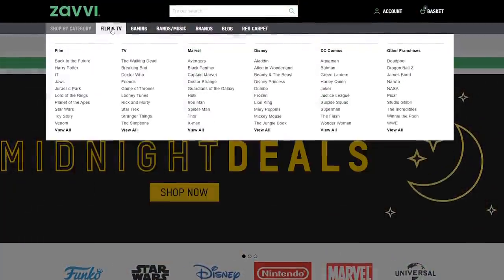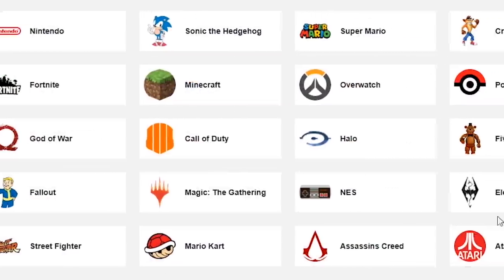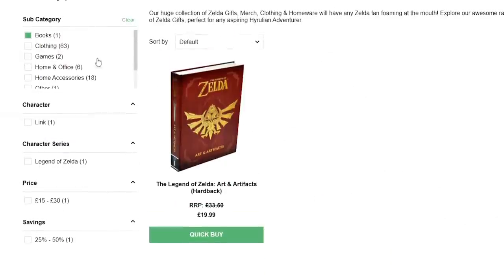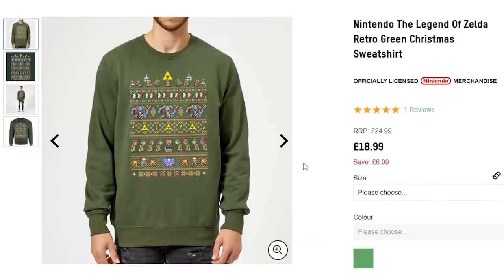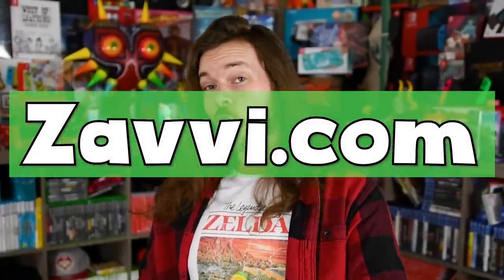All you gotta do is go to Xavi's website, click on the little drop-down tab, go to Gaming. You can find Nintendo, Sonic the Hedgehog, Super Mario, Crash Bandicoot, Zelda. And there is so much more stuff you can get from their Zelda section too, like Christmas sweaters — perfect Christmas gift. You wanted to know where I got the fabric with the Zelda prints that I drape all over my body in these videos so that I'm not standing here shirtless.